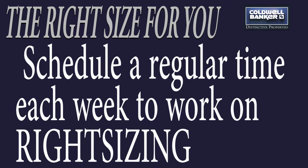Schedule a regular time each week to work on right-sizing — maybe a Saturday morning or Friday morning, or whatever time works. This is a lifetime marathon, not a sprint. It's taken this many years to collect the stuff and it's not going to disappear overnight.